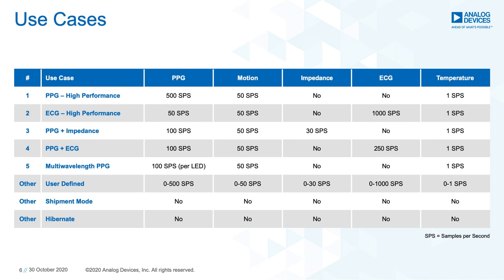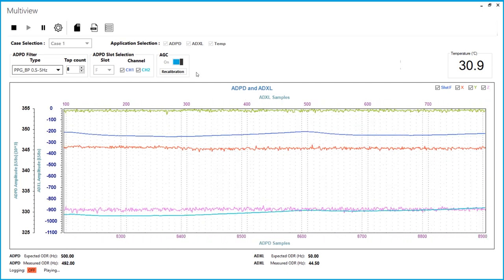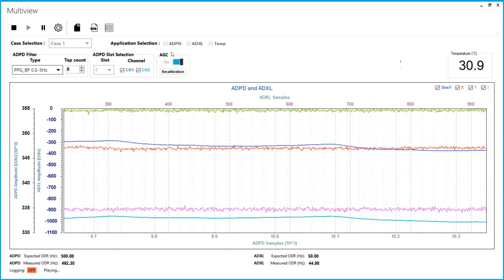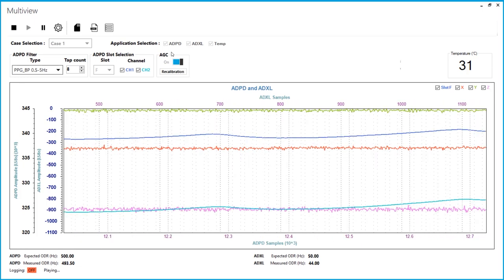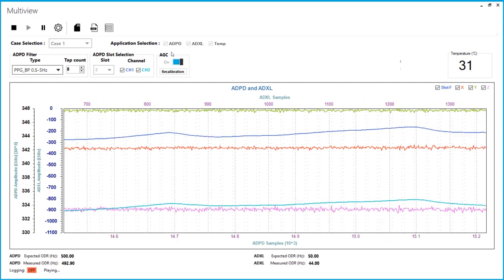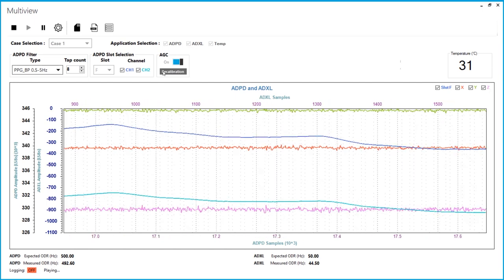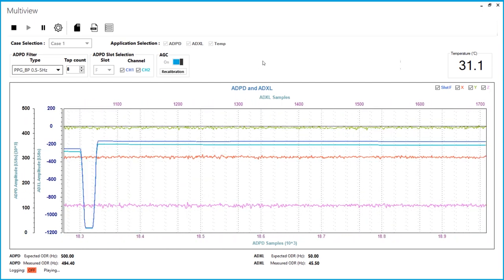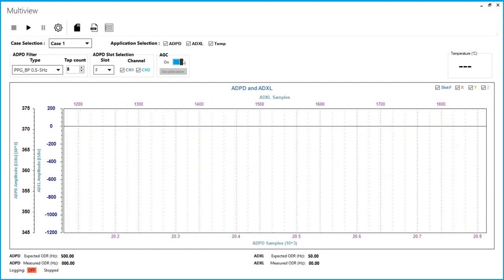If the user doesn't want to use one of the five supported use cases, they have the option to create their own. Here is a live demo of Applications Wave Tool showing use case one, the high-performance PPG application. A very useful algorithm we have implemented for all PPG cases is known as AGC, or Automatic Gain Control. This automatically calculates the LED current and gain settings to position your PPG signal at an optimal DC level at about 70% of the full-scale range. This is enabled to limit the amount of tweaking you would need to do to get an optimized signal. AGC can be recalibrated while streaming, and it can also be turned off or on.